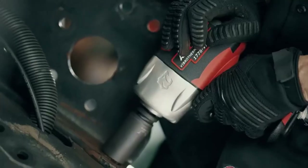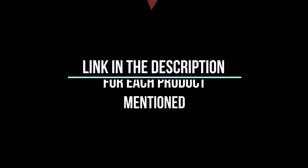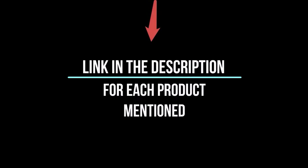After much research, I found these products very helpful for people like you. If you want to know about the price and more information, be sure to check the description. So without any further delay, let's jump into the video.